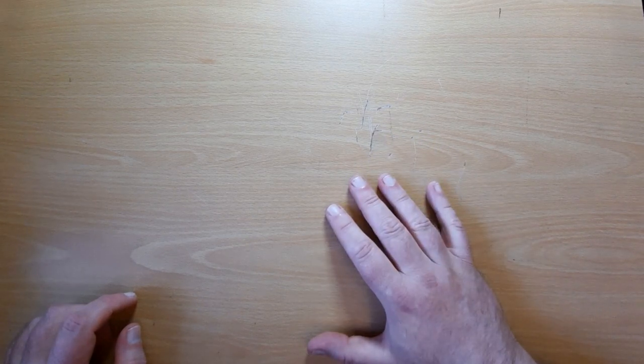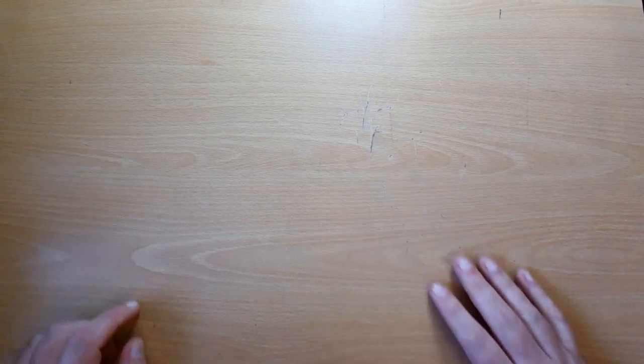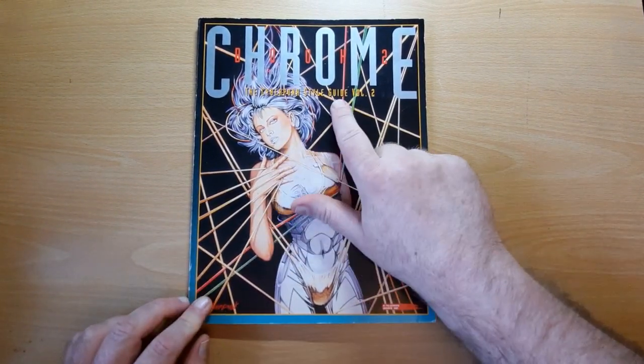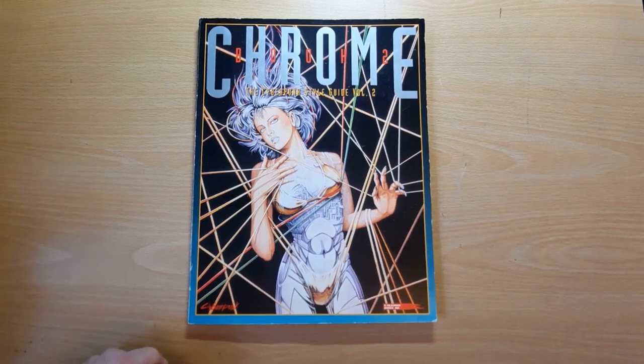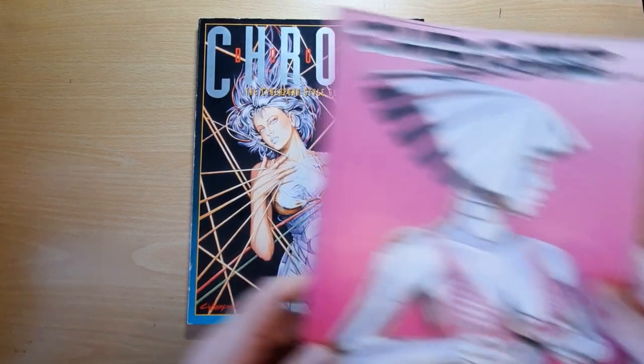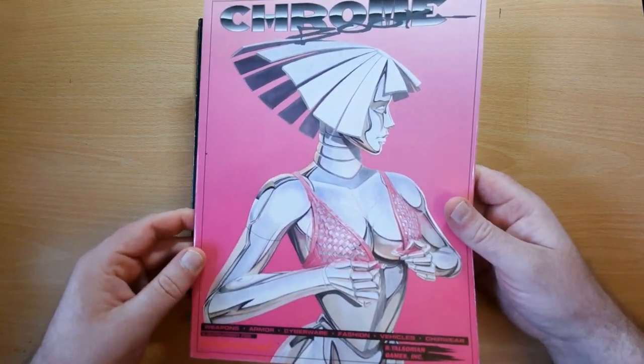So this week I'm actually going to be covering four or five different books, and today I would like to present the Chromebook 2, the Cyberpunk Style Guide volume number two. It's a follow-up — the 1992 follow-up — to the 1991 Chromebook, which I've covered previously.